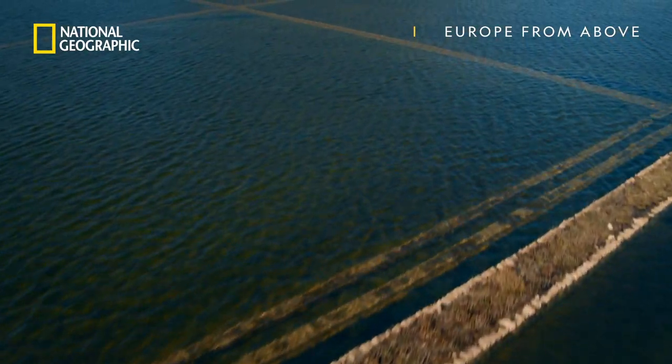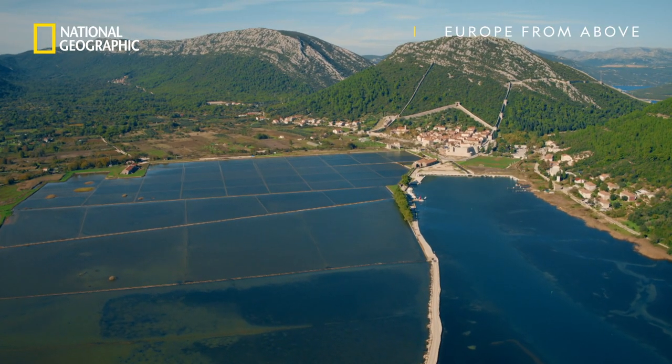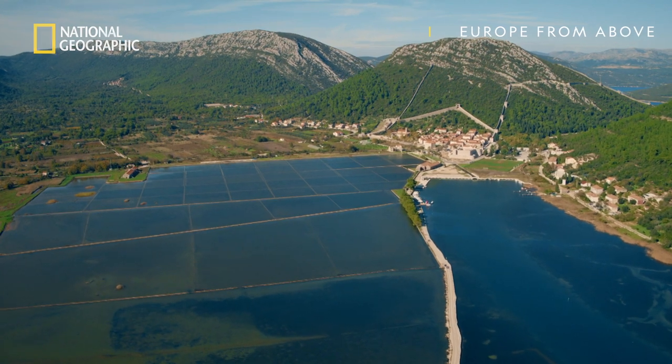The salt that was produced here was so valuable that the people of Ston built a wall around them to keep out thieves.